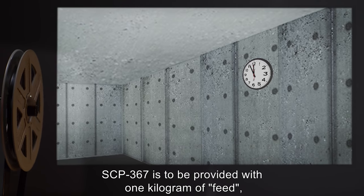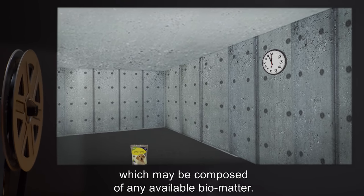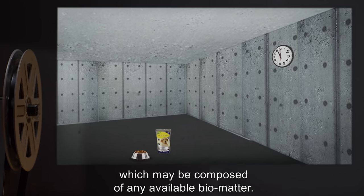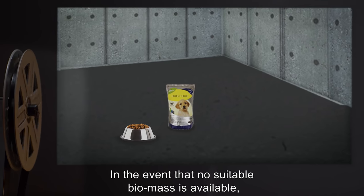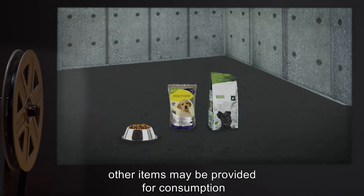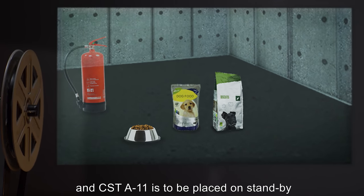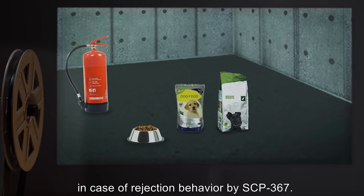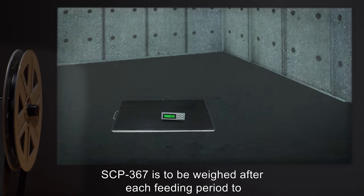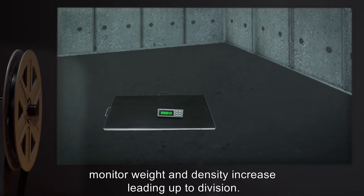Every two hours, SCP-367 is to be provided with one kilogram of feed, which may be composed of any available biomatter. In the event that no suitable biomass is available, other items may be provided for consumption, and CST-A-11 is to be placed on standby in case of rejection behavior by SCP-367. SCP-367 is to be weighed after each feeding period to monitor weight and density increase units leading up to division.